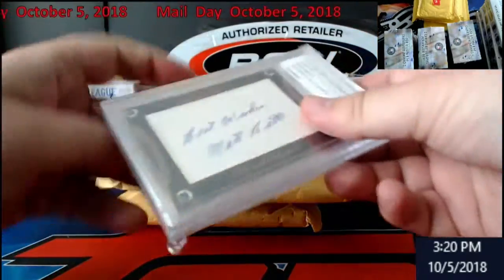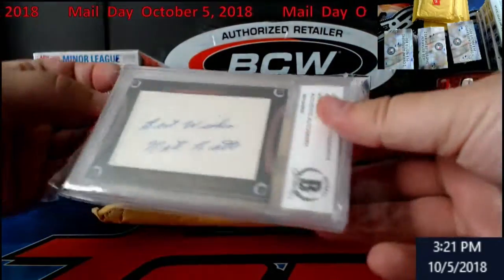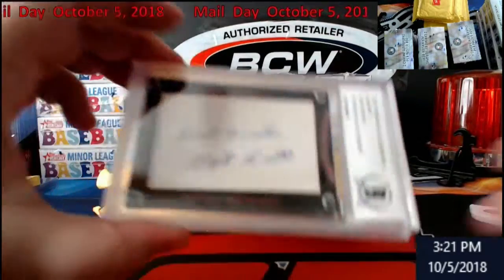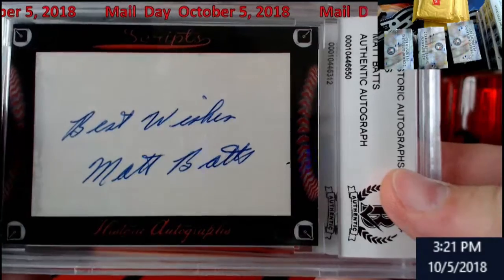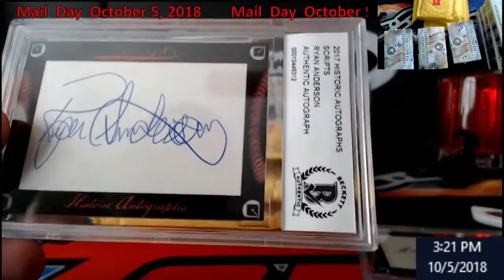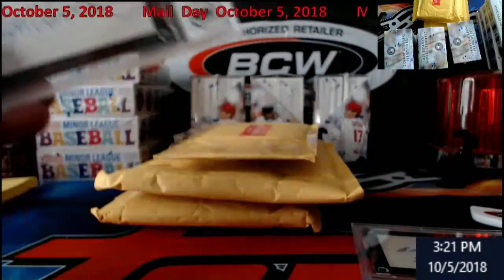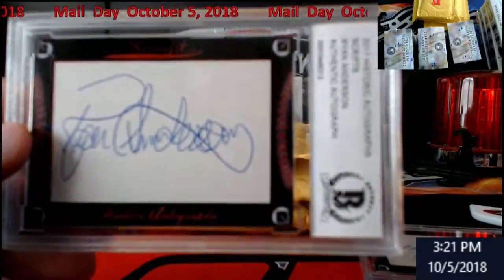Got some autos - these are historic autos that were done by Beckett. First up: Matt Bats, kind of cool, and Ryan Anderson. Nice. You guys can see I didn't have the light on so it kind of looks a little better here.